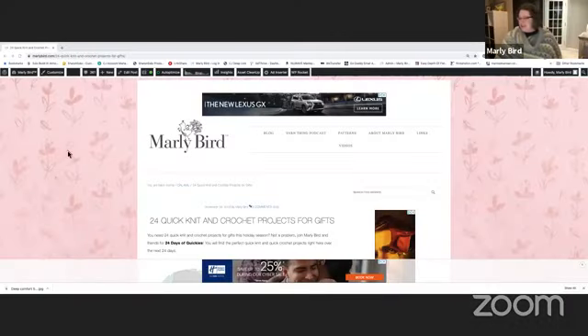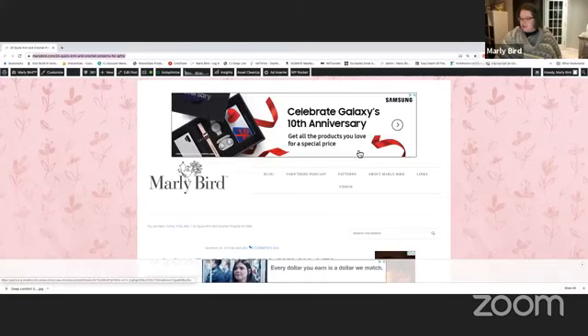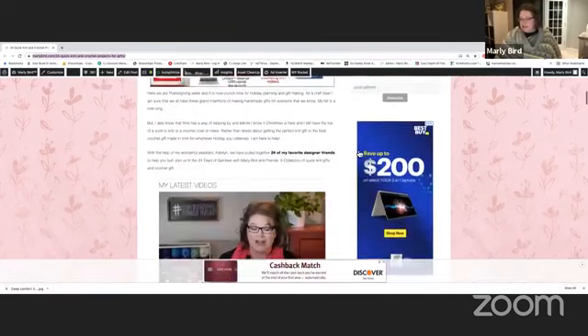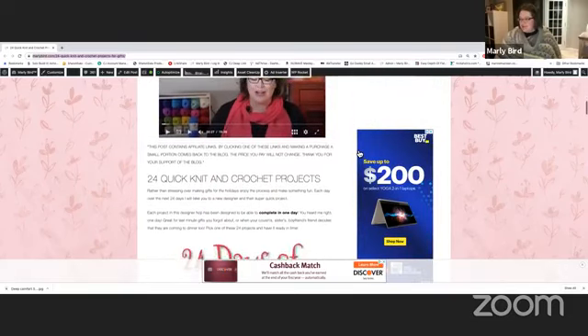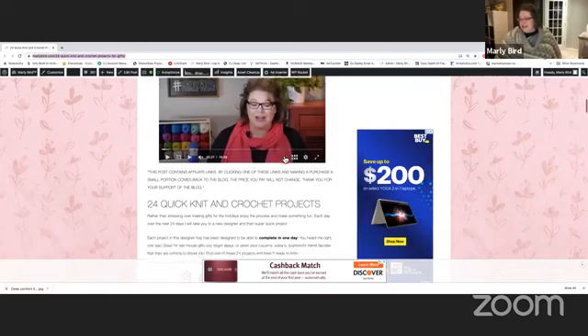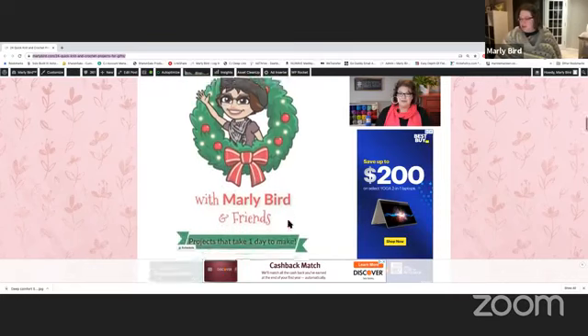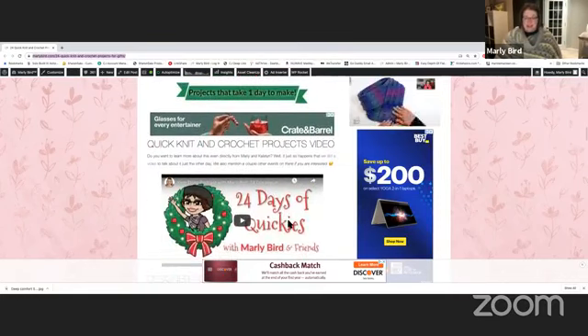We're doing a screen share — here is the main blog post. This is the URL you want to bookmark. In Chrome you can click the little star button to bookmark the page. If you haven't been to this page before, take a minute to read what I've written explaining the 24 Days of Quickies. Down here you'll also see larger images you can pin to Pinterest, which helps me advertise and gives you a place to always come back to these patterns.